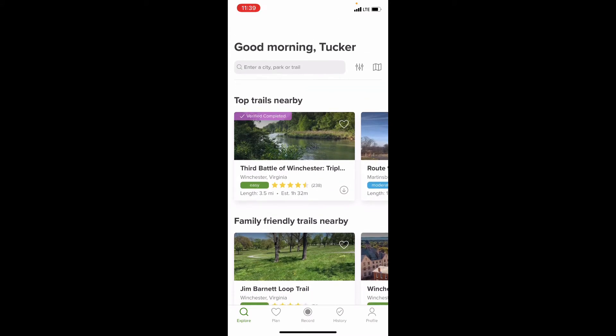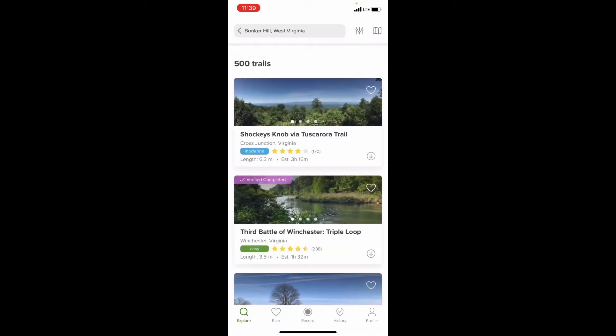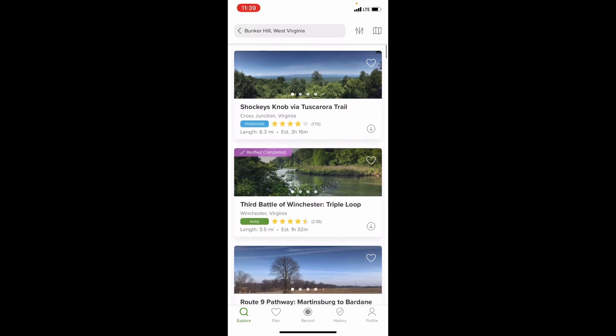First thing I'll do is go to top trails nearby and enter 'near me.' I live in Bunker Hill, West Virginia — as you can see at the top, there are 500 trails nearby. What I want to do is show you what inside one of these trails looks like when you click on it, so I'm going to click on the Battle of Winchester Trail Loop — a very easy loop that I actually plan on doing soon to get some video of it, so stay tuned for that.